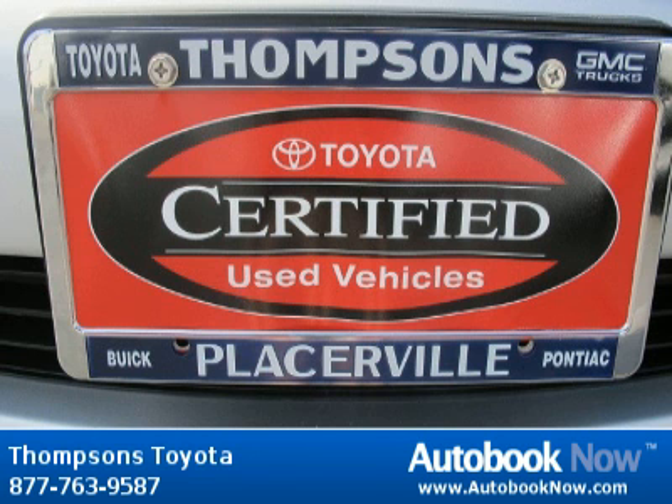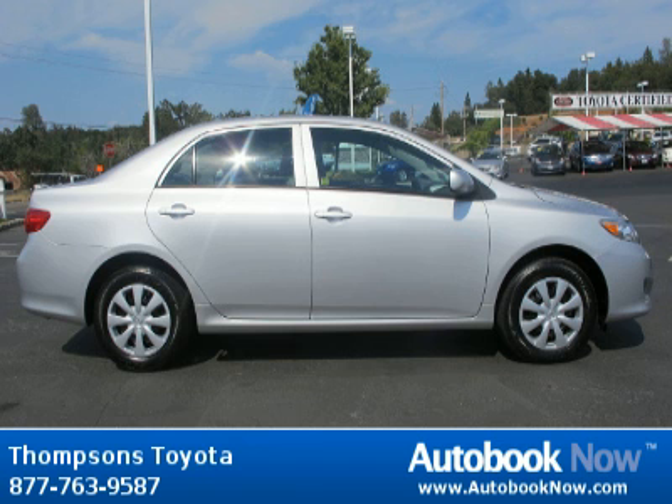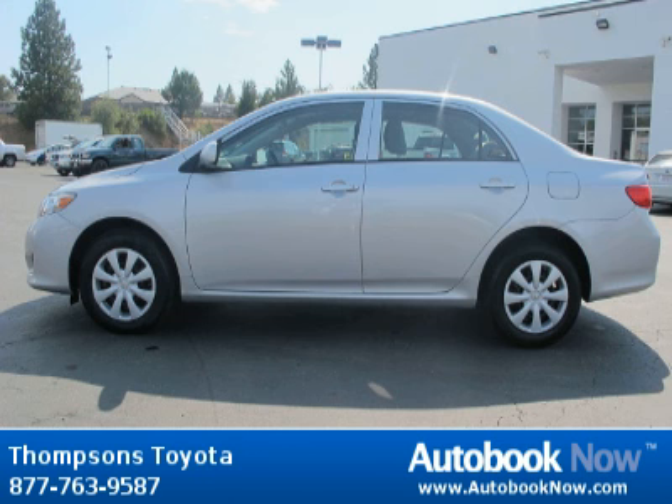Features include front wheel drive, front disc, rear drum brakes, wheel covers, steel wheels, and much more. Visit autobooknow.com for more details.